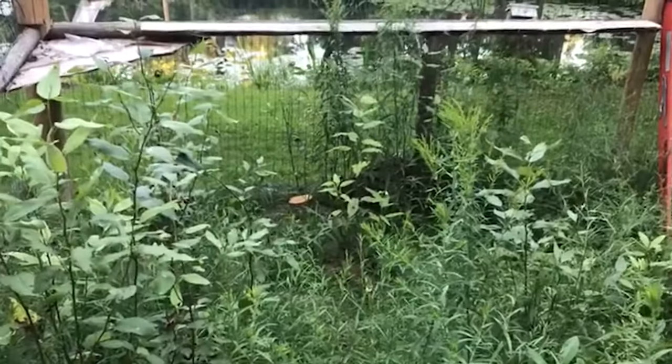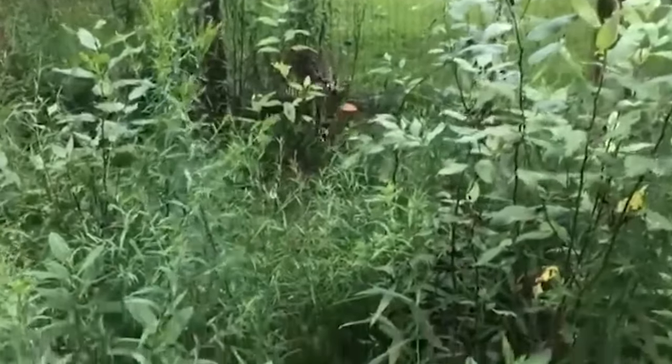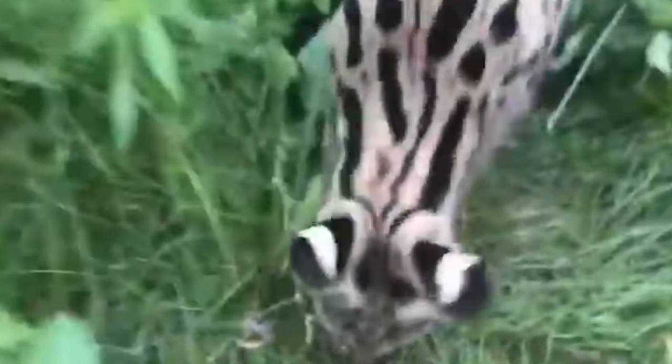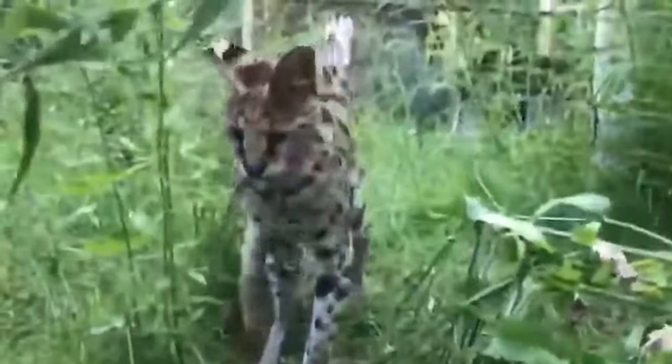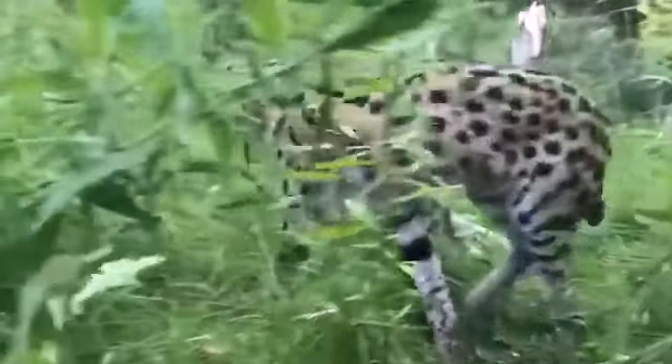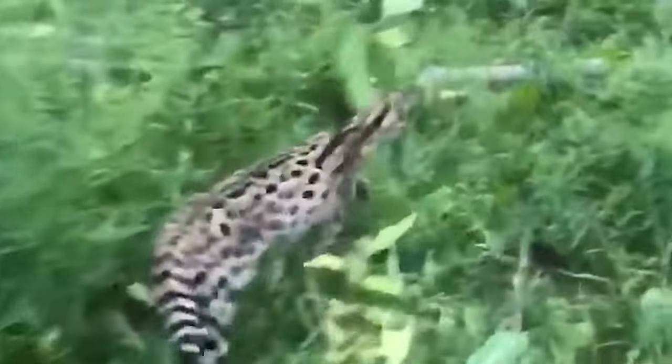No two serval coats are alike — servals that dwell near forests have more little dots than those on the savannah, as scientists believe smaller spots help the cats conceal beneath tree shadows. White markings behind an adult's ears are designed to be visible and help cubs track mom on a hunt. Servals have one of the highest hunting success rates of any cat — about 62 percent. To put that in perspective: a cheetah has a rate of 40 to 50 percent, a lion's rate is 30 percent, and a tiger's is 10 percent. The snake in this video actually survived, as the people filming managed to get it away from the cat and set it free.